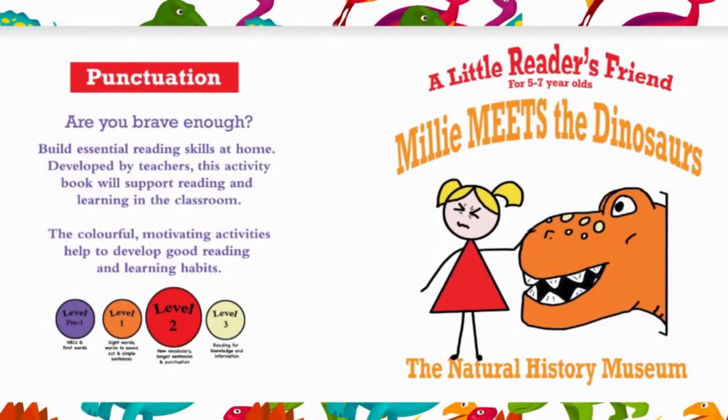Welcome to Dixie Storytime World, a little reader's friend. Millie meets the dinosaurs at the Natural History Museum.